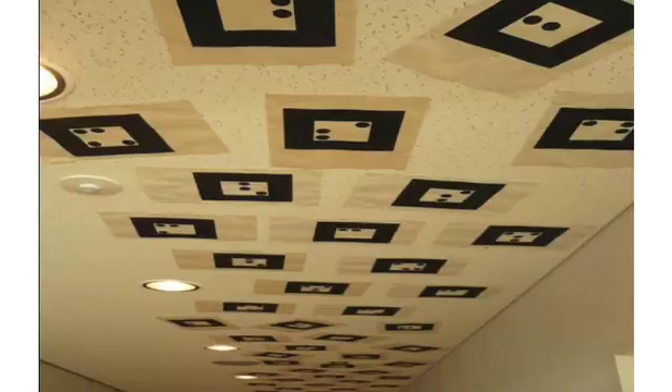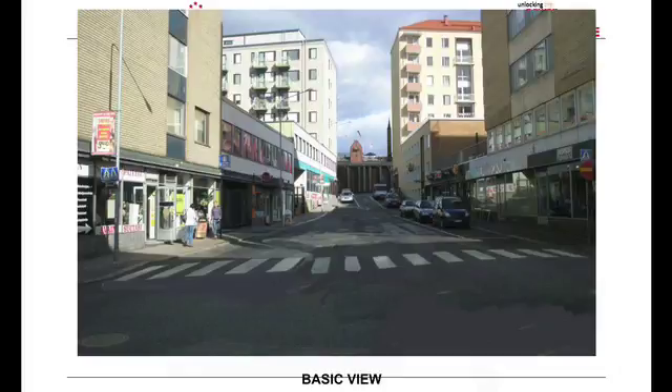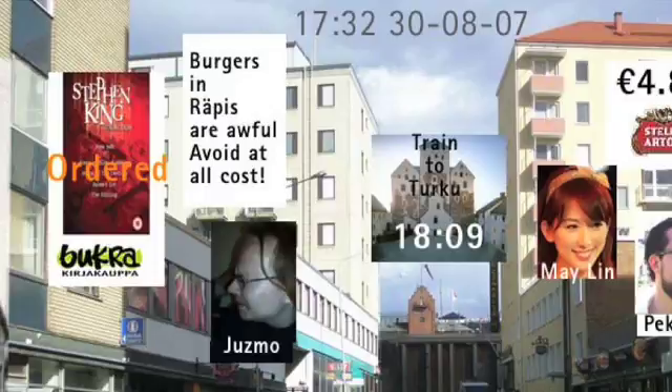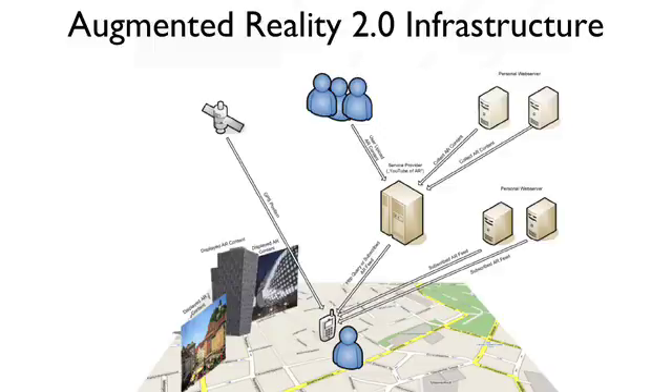Obviously you can't tile the world with little black and white squares. A lot of people are doing interesting research on natural feature tracking, where they can track off normal pictures — that's what you're seeing in the research community now, and we're doing work on that in New Zealand too. The other 'what's next' is to deploy that technology on a massive scale: walk around town and see annotations appearing over the real world. Your friend might have gone to a burger place and left a tag saying 'burgers and wrappers are awful, avoid at all costs.' We're doing research taking Web 2.0 technology and blending it with handheld devices and feeds from Flickr and other services, using your mobile phone as a portal into massive amounts of content.